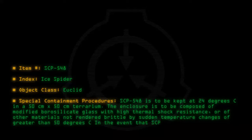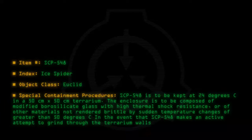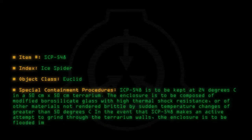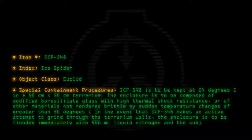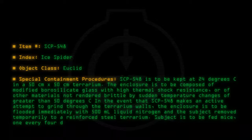In the event that SCP-548 makes an active attempt to grind through the terrarium walls, the enclosure is to be flooded immediately with 500 milliliters of liquid nitrogen and the subject removed temporarily to a reinforced steel terrarium. Subject is to be fed mice, one every four days.